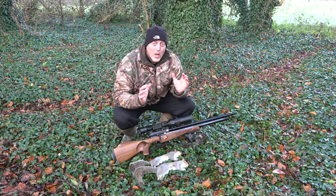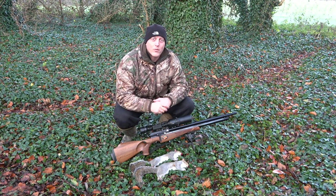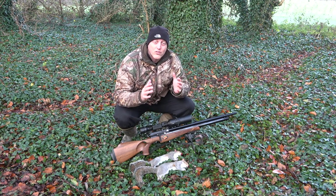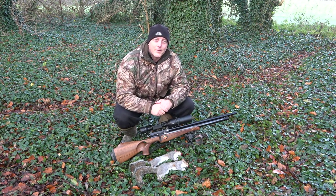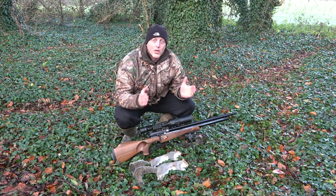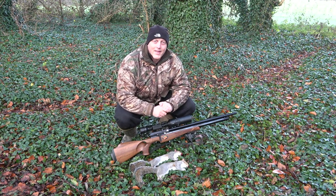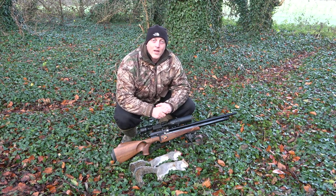So we only had the two this morning. I can't be too disappointed with that — I mean, we've had over 40 squirrels now off this one feeder. It really should be doing the songbirds some good come next spring. Thank you very much for watching. Please take care, stay safe, and as always, happy shooting. I'll see you in the next one.